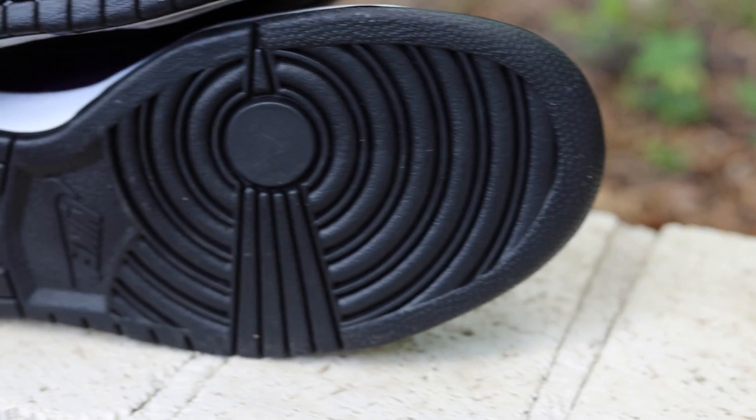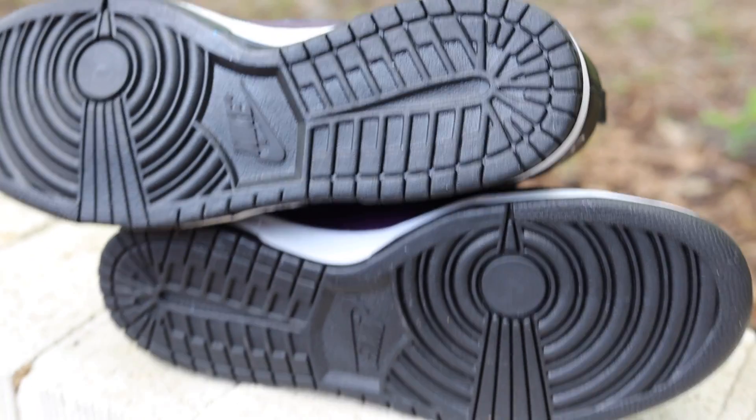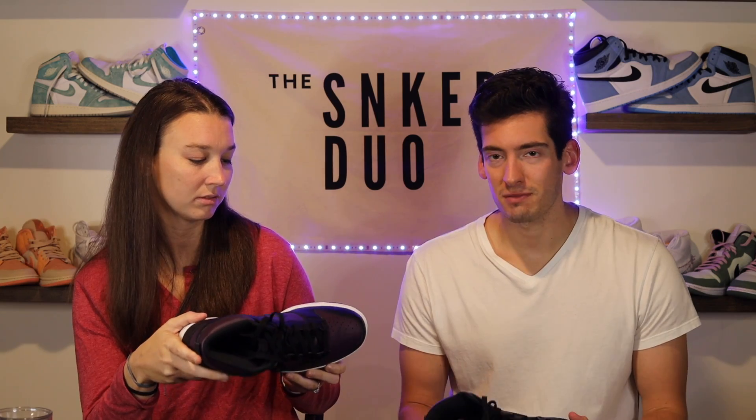Maybe in time these will go up in value — a couple, three, four, or five years down the road — and maybe we can try to sell them then. We might try to do that later on. But right now it just feels like a general release kind of shoe, and I haven't been super impressed by these like I have with our past shoes.